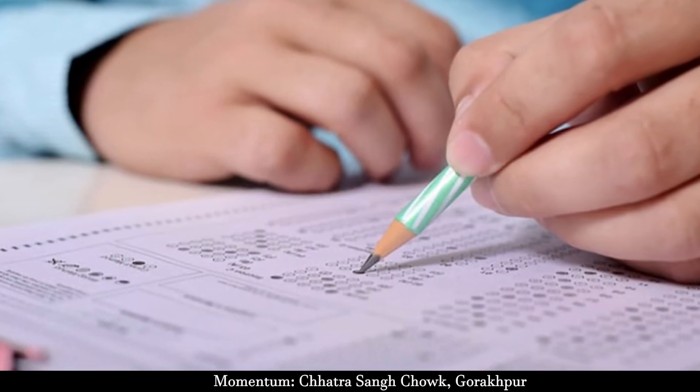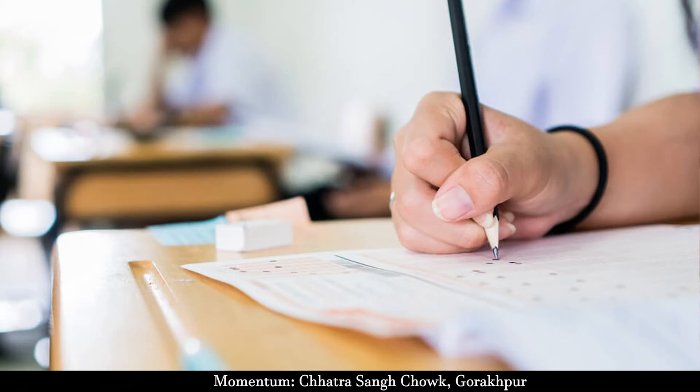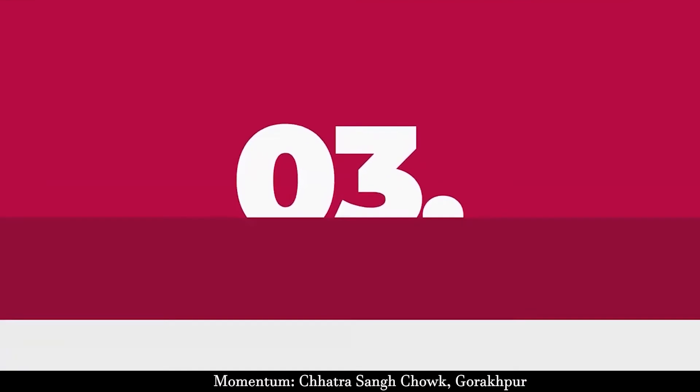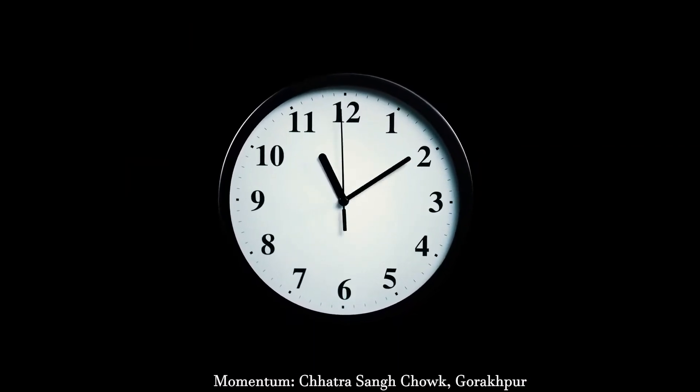Tip 2: Take mock tests every alternate day, keeping a check on your time taken on each question, and devise a strategy for the exam day. Tip 3: Set your biological clock to take the mock tests at the actual timings of the JEE exam.